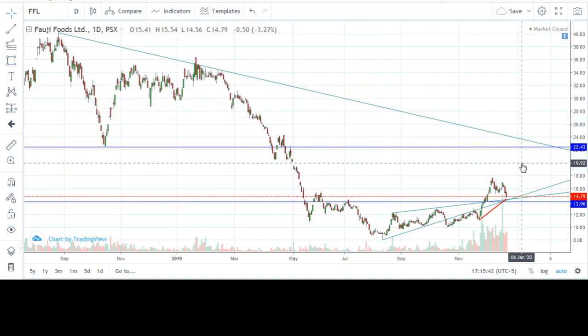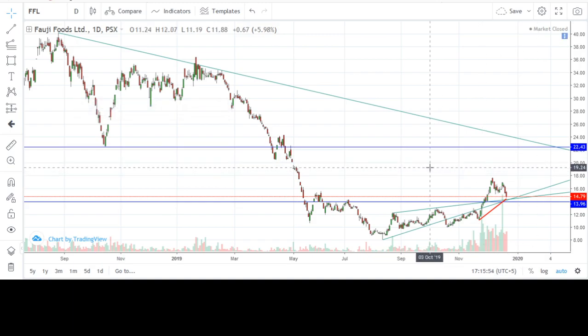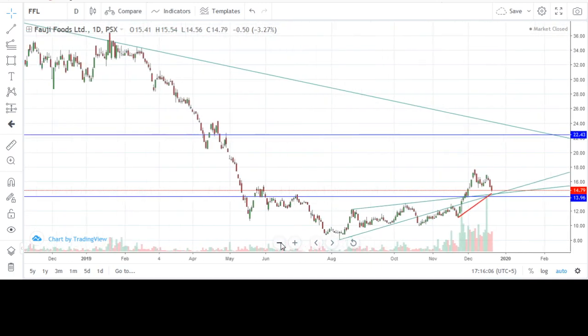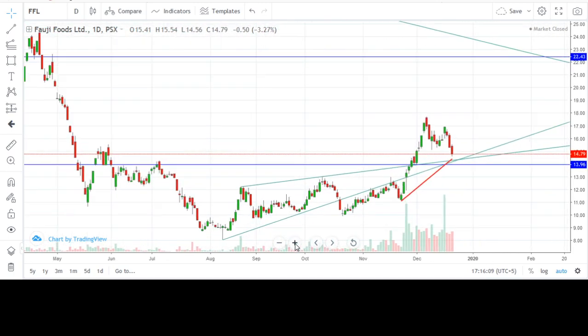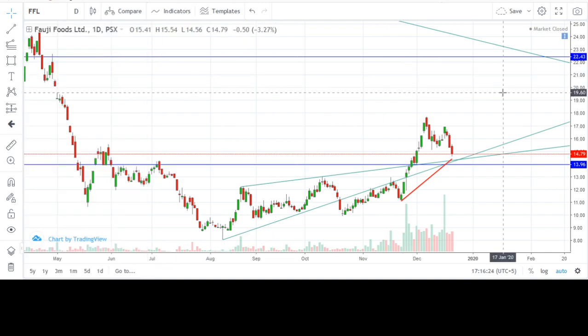Also look at this horizontal resistance line which is showing a value of 22.43 rupees. This is a very strong resistance line, and this resistance level combined with the downward sloping trend line indicates that the stock shall not be able to pass through these resistances. After having hit these resistance levels, the stock shall resume its downward trend and shall form a new low in the distant future.